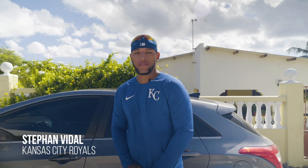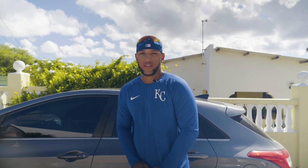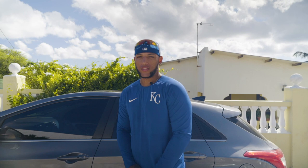What's up guys, this is Stefan Vidal, catcher in the Kansas City Royals organization. Today I'm gonna take you guys along with me and show you what a typical day in my off season looks like in Curacao, and show you guys how to get ready for spring training. Let's get it!